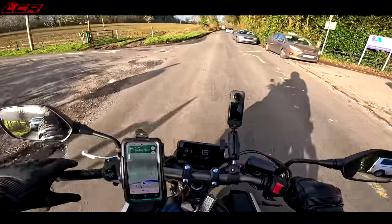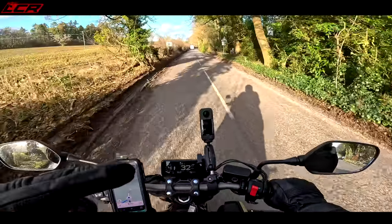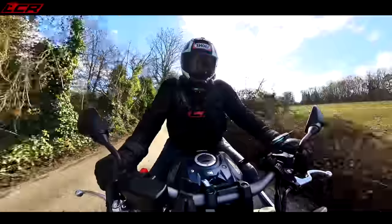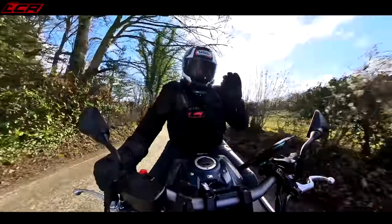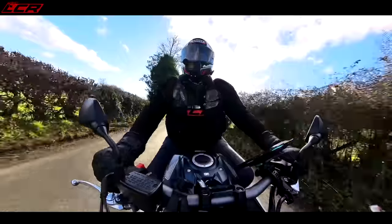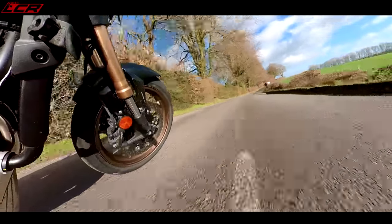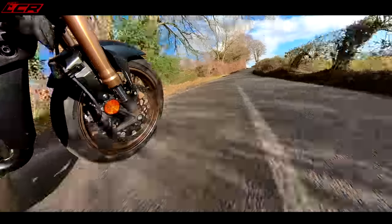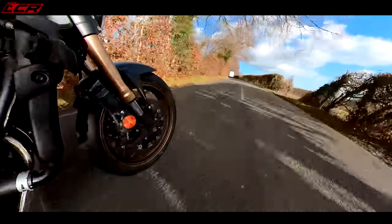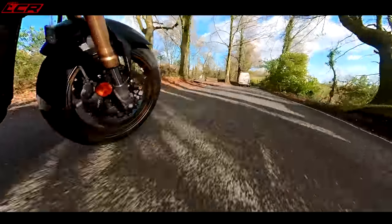I do love a parallel twin if it's the right parallel twin. So I'm looking forward to testing out the new Hornet — I've got it coming in probably a month's time. I've borrowed this bike now, so I can tell you how it compares to this. Because so far, this is pretty good.